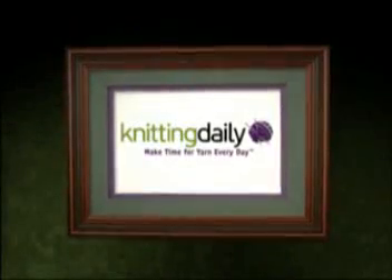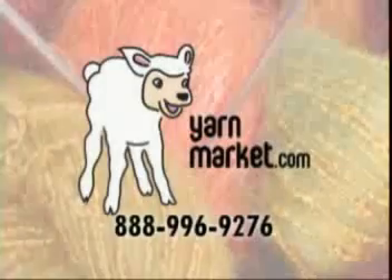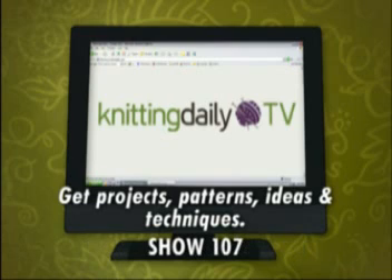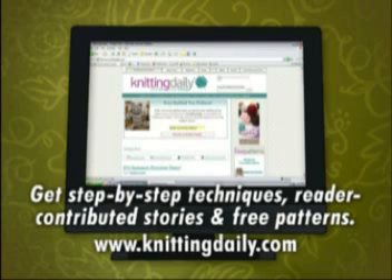Knitting Daily has been sponsored in part by YarnMarket.com, a global resource for over 600 yarns plus books, patterns, and other knitting supplies. Projects, patterns, ideas, and techniques from today's show to help you make time for yarn every day can be found on the web at KnittingDailyTV.com. This is show 107. Continue Knitting Daily every day by joining the online Knitting Daily community and receive a free newsletter five times a week filled with step-by-step techniques, inspiring reader-contributed stories, and free patterns. It's about knitting all the time. KnittingDaily.com.